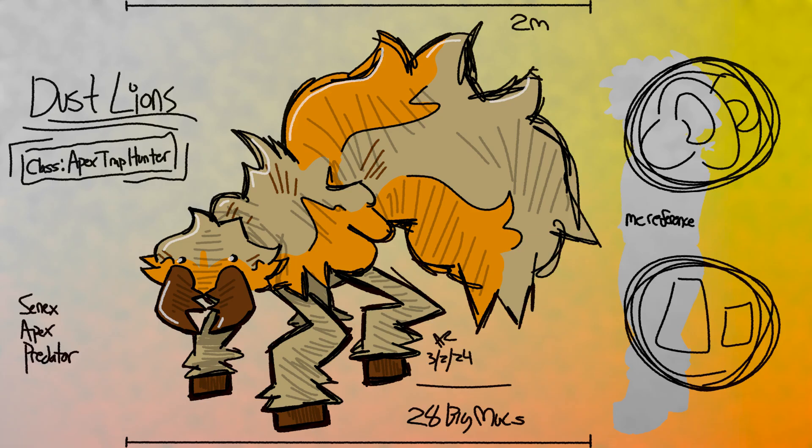Rather than having hemolymph that just washes the organs so nutrients can diffuse, dust lions have a full circulatory system as well. As for their exoskeleton — how does it expand and contract for all these processes, and how do they manage to shed such huge exoskeletons? In the dust lion's case, their exoskeleton is soft like a caterpillar or a grub, but what makes them special is that they have extra hard pieces within their body — specifically in the legs and head — to hold their shape, almost like an endoskeleton.